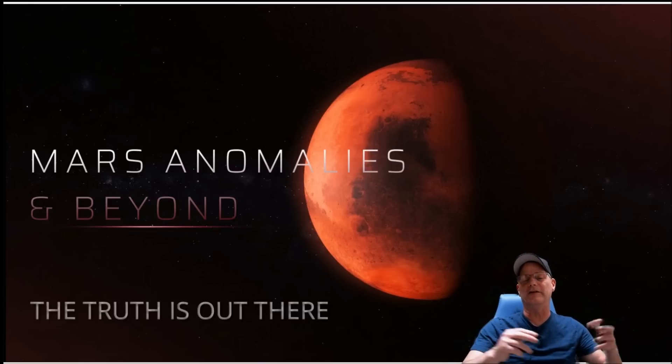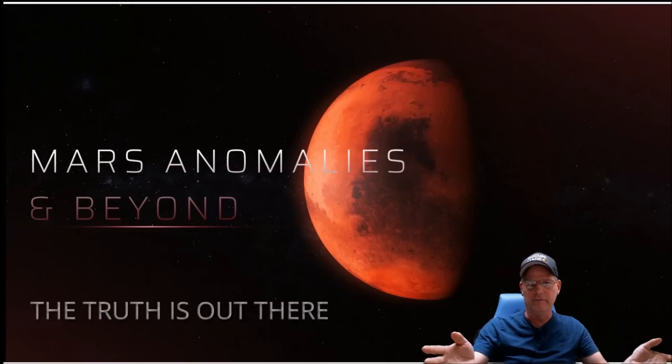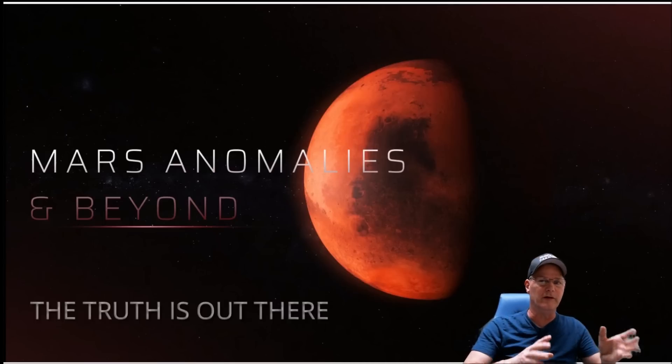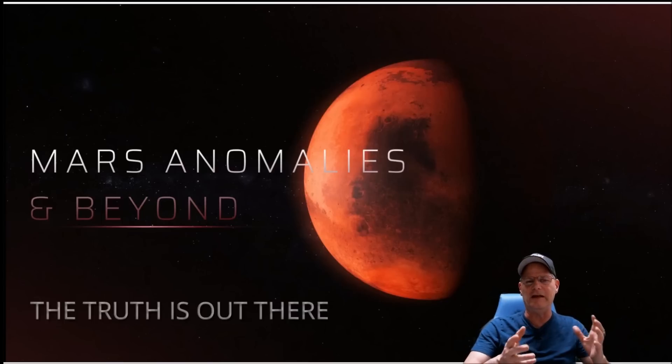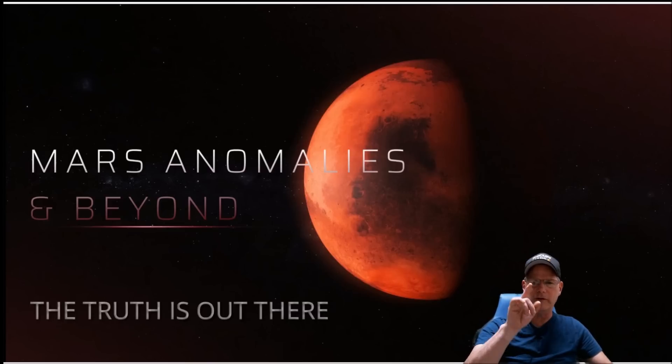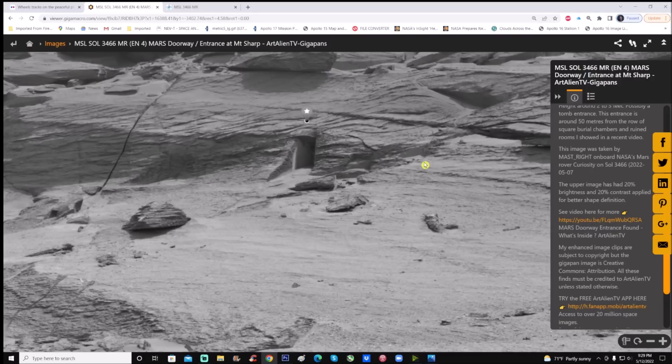What's going on everyone, welcome back. We're going to look at a photo that's been making the rounds on the internet, and that photo has to do with the doorway on Mars. Let me show you what I'm talking about because this is interesting.